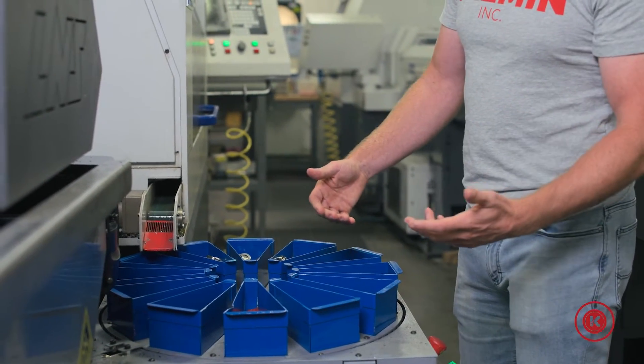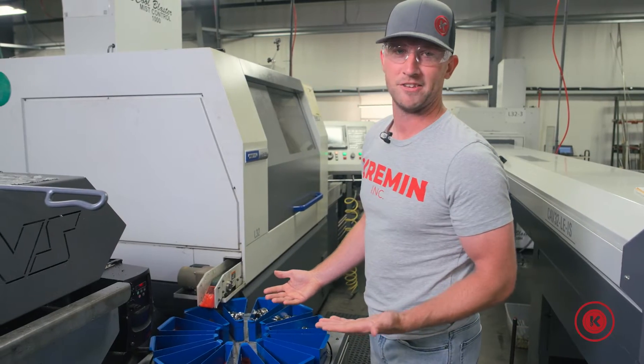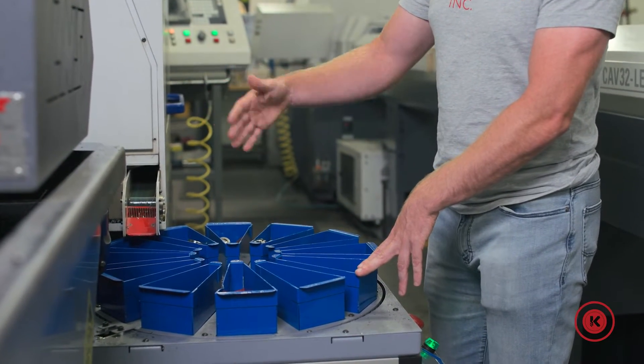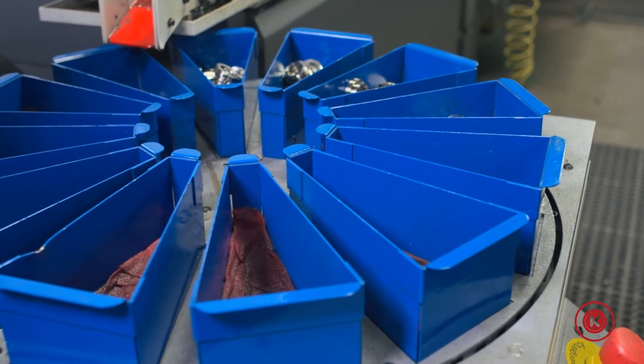It also helps with quality because if you can imagine you just had a bucket here and you went all day making parts and one of them ended up being bad — now you've got possibly thousands of parts to sort through.